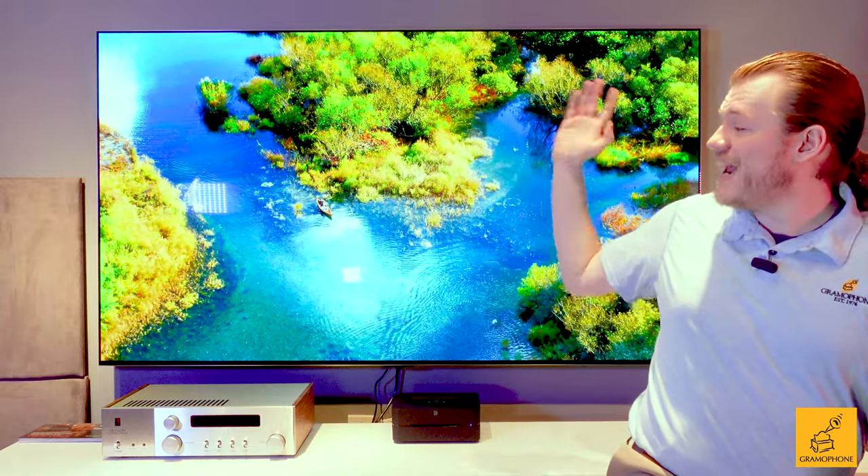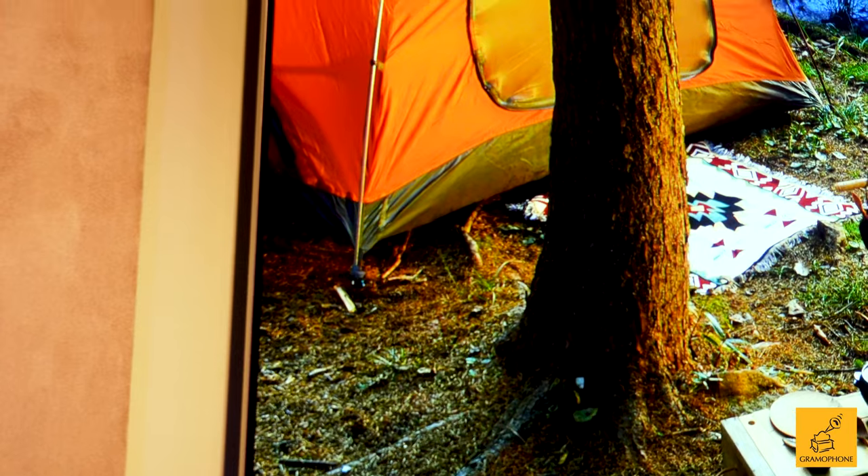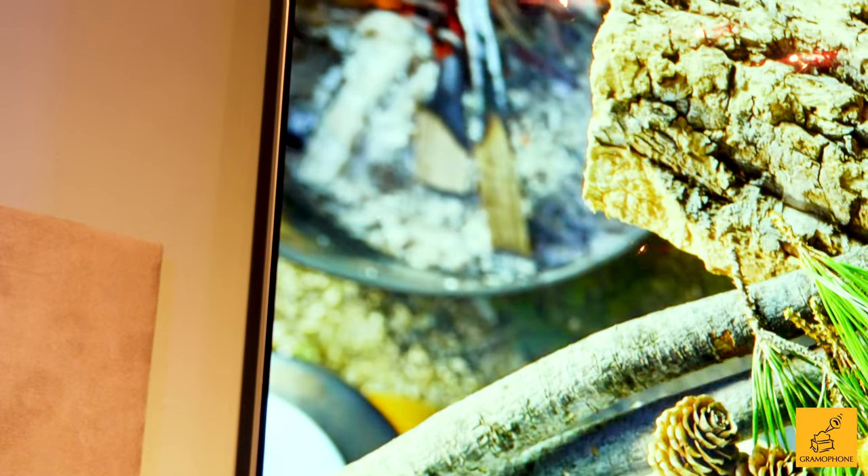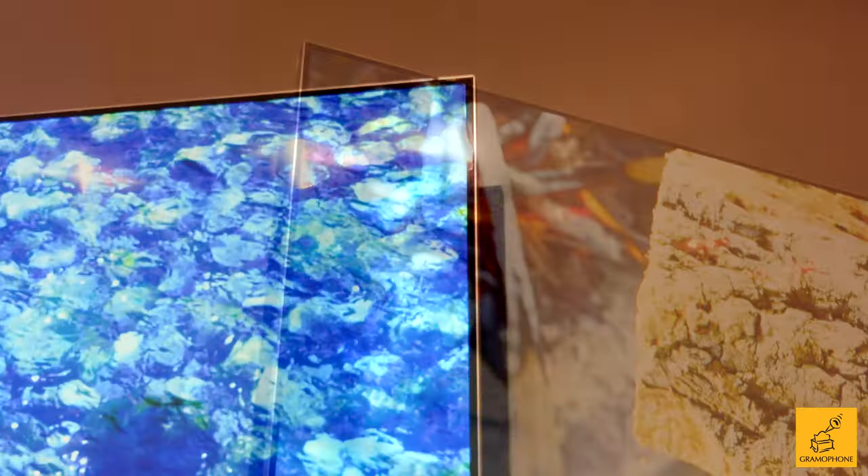We've got to talk about the fact that this is the G series TV — the gallery design. And this year I think it looks better than ever. It now has this sweet silver bezel on the outside that is still really, really thin, but it works well since you had to add just a touch of thickness to this TV to accommodate the new heat sink.